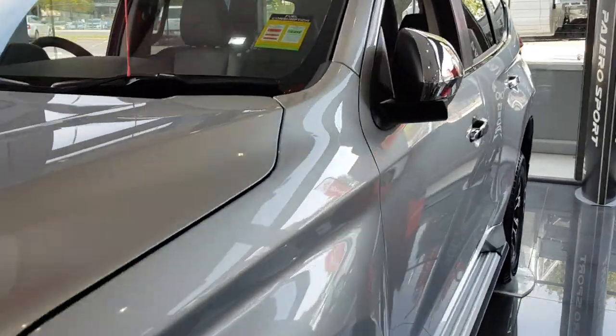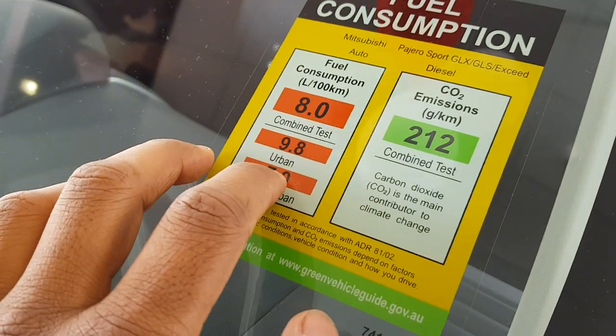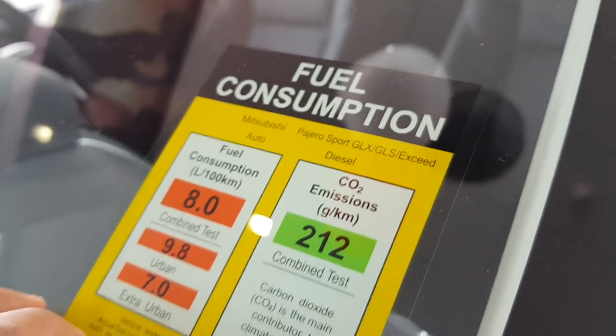The fuel consumption of this car is eight litres per hundred kilometres — urban 9.8, extra urban 7.0. The model you're looking at is the Exceed trim. Diesel.